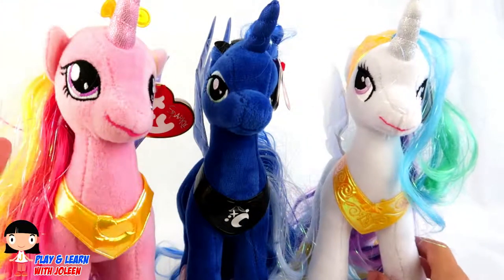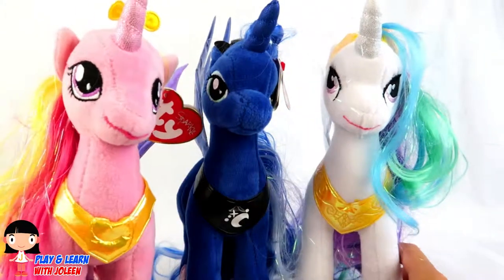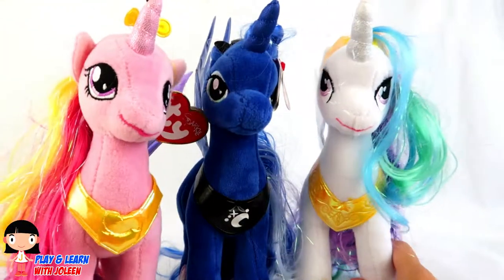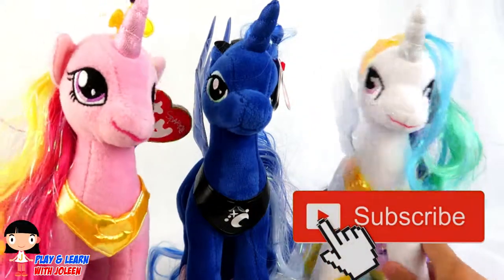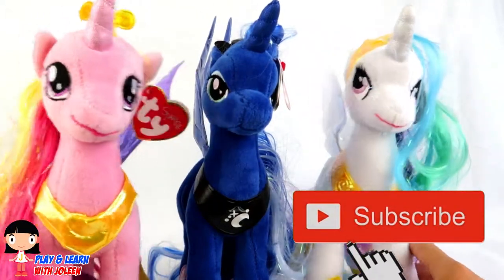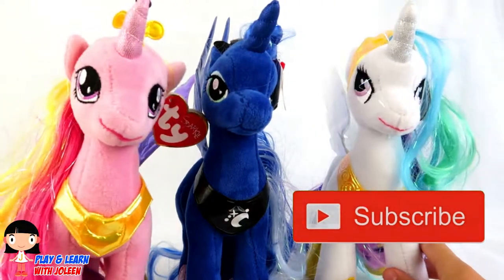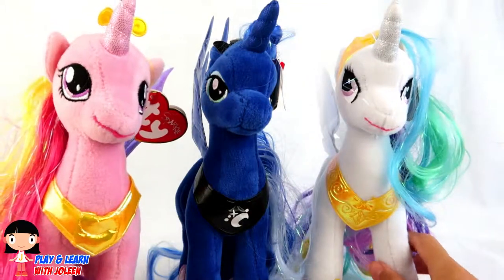Okay guys, we have to end this video now because these Princesses have to go back to their castles so they can do their jobs and have fun! Don't forget to subscribe down below, and like down below, and also don't forget to press the notification button — which is a tiny bell! Bye-bye, thank you for watching!